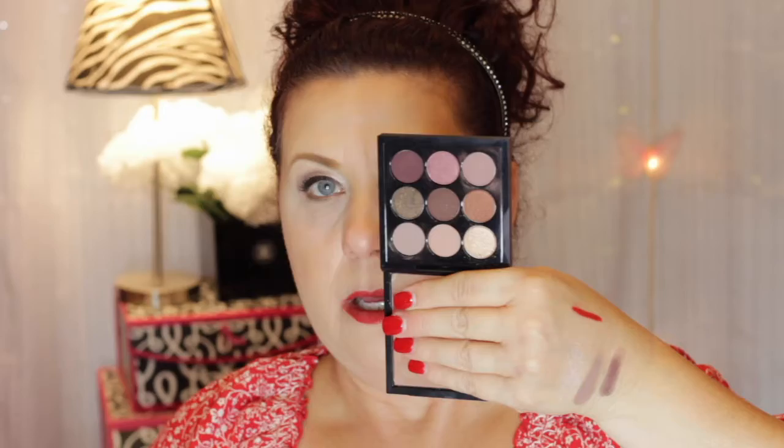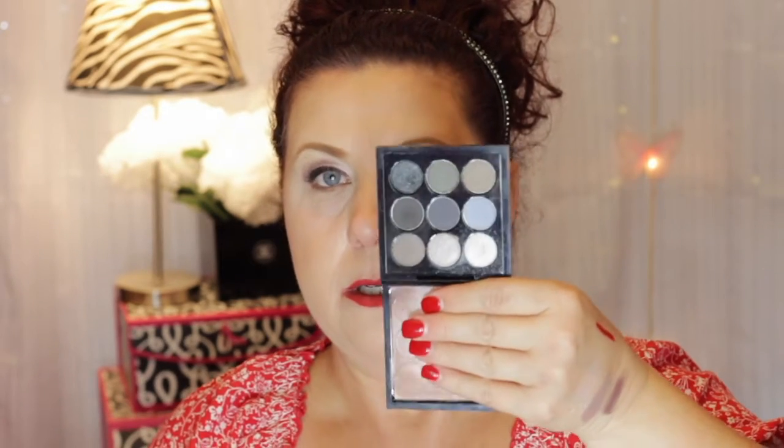And then I have Burgundy Times Nine. For the most part, most of them you could probably create a complete eye look with, with the exception of maybe a lighter eyebrow bone highlight color on some of them. This one — Amber Times Nine. There are five of them you can still get off the MAC website, but I don't remember which five they are. This one was the Navy Times Nine — I wore this one yesterday. I personally like to wear navy, blue, and gray eyeshadows. I know it's kind of 80s, but I like it.